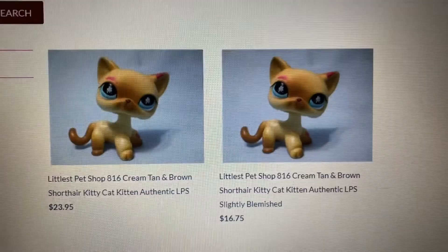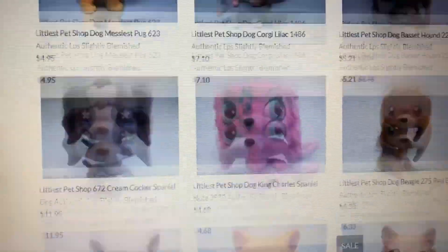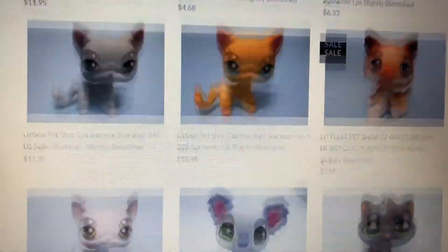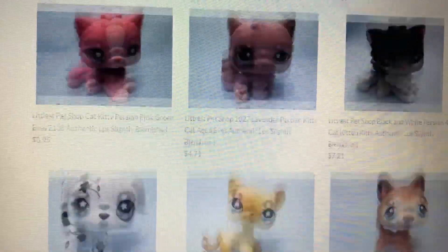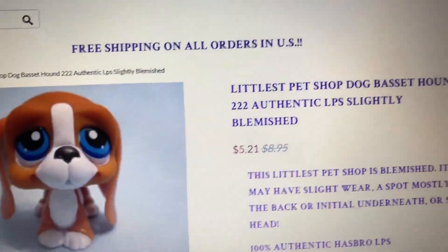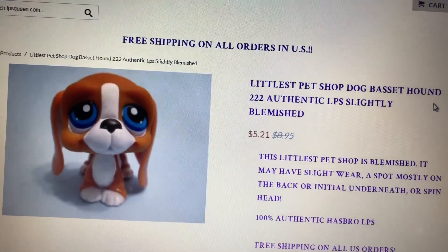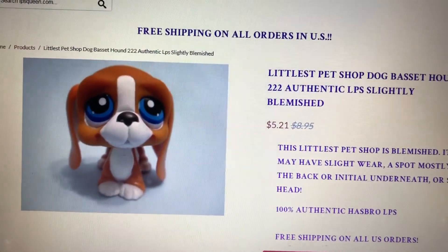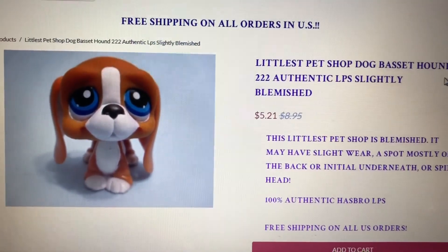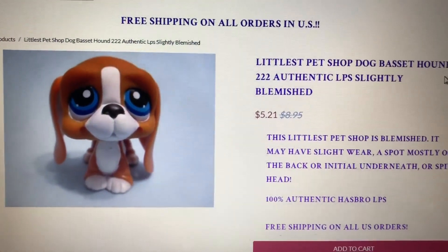Can you see the difference, guys? They're very, very cheap! Not only that, we also have some items here on sale, like this basset, husky, and beagle. Let's check this basset — it's on sale from $8.95, now only $5.21! And again, if you avail the 15% discount promo code, you will get it for around $4. So it's half price cheaper than the regular price of $8.95!